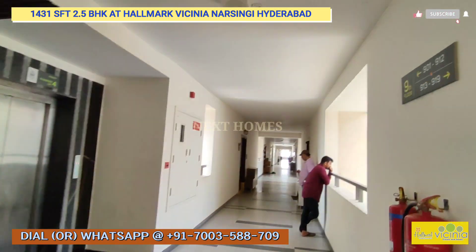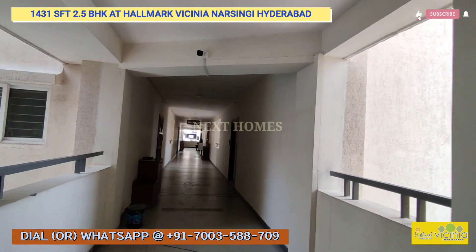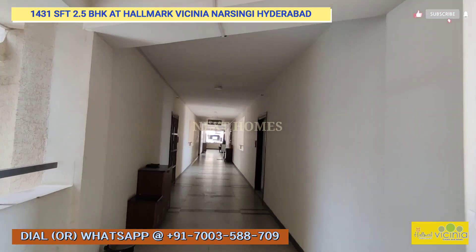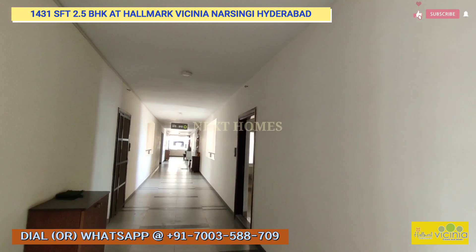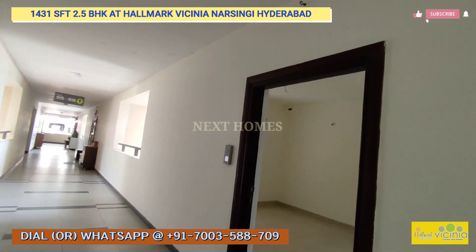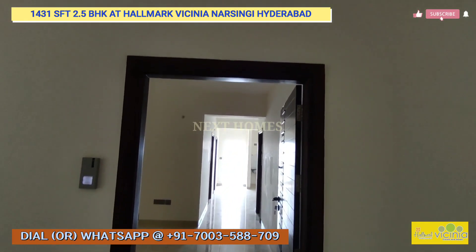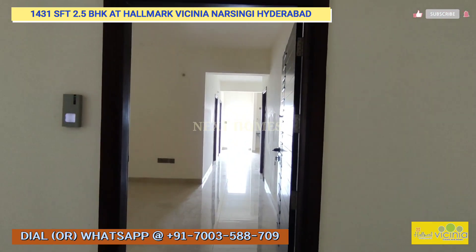This is the lobby portion — you have a long corridor here. It's a west-facing 1431 sqft unit, and this is the entrance of this 2.5 BHK.